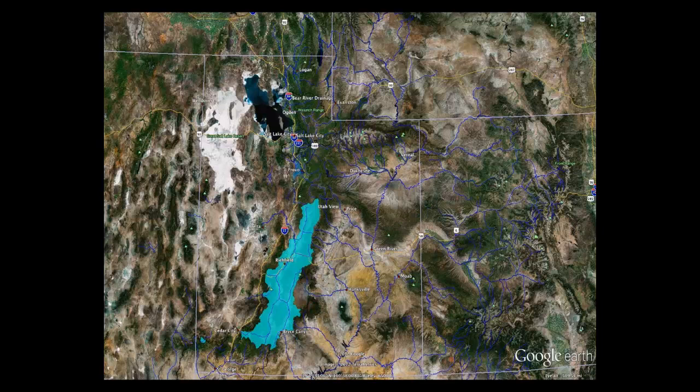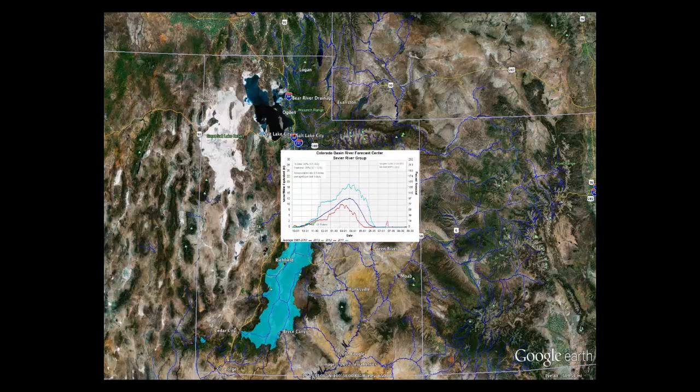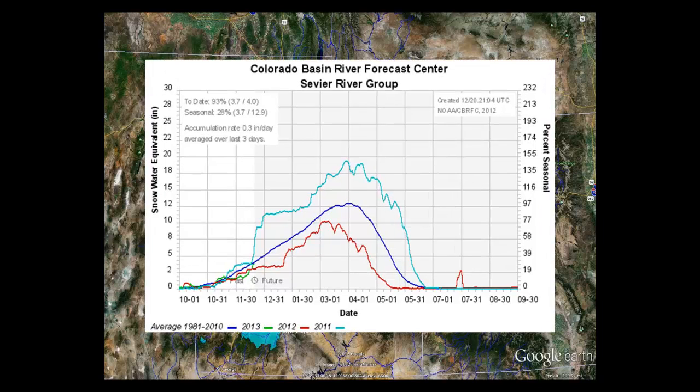Moving over to the Sevier River Basin — one of the only river basins to flow from south to north in the state of Utah. The headwaters of the Sevier start around Zion National Park and it flows and terminates in the dry lake bed of Sevier Lake, located in the central eastern part of Utah. The Sevier is currently at 93% of normal.